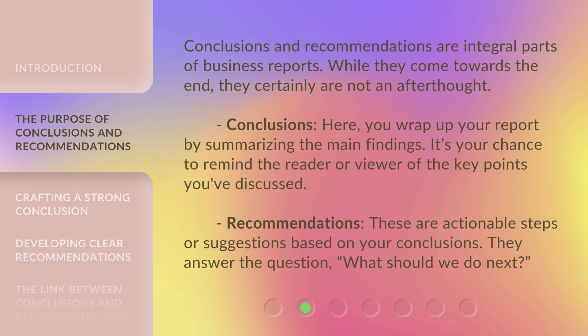Conclusions and recommendations are integral parts of business reports. While they come towards the end, they certainly are not an afterthought. Conclusions: here, you wrap up your report by summarizing the main findings — it's your chance to remind the reader of the key points you've discussed. Recommendations: these are actionable steps or suggestions based on your conclusions. They answer the question: what should we do next?